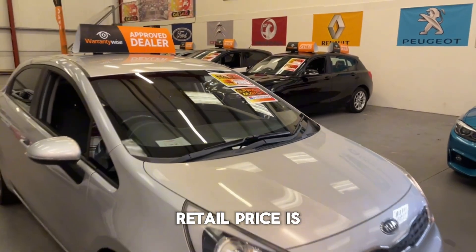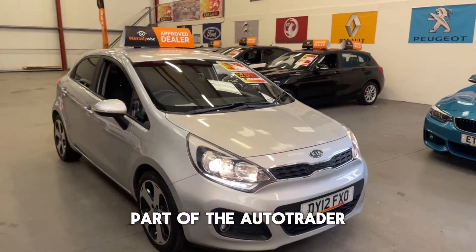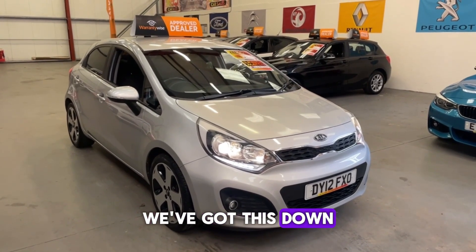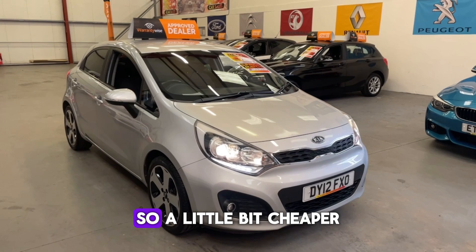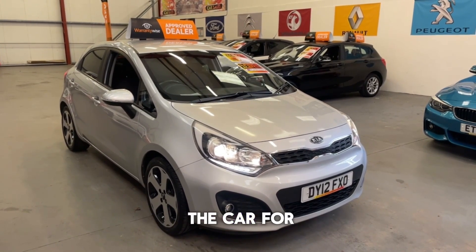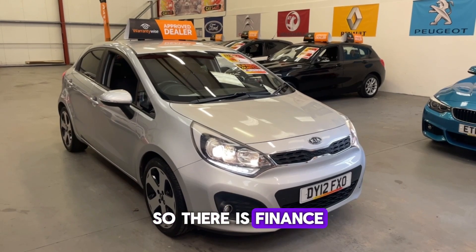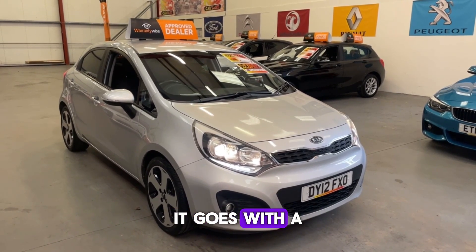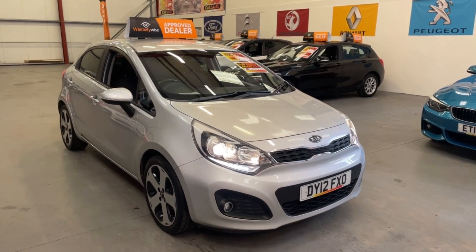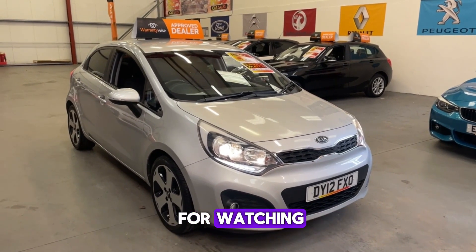The Auto Trader recommended retail price is £3,795, but as part of the Auto Trader Price Match Promise, we've got this down to £3,495 — a little cheaper than what Auto Trader says we should be selling it for. Finance is available, it comes with a comprehensive warranty which can also be upgraded, and part exchange is also welcome. Thanks for watching.